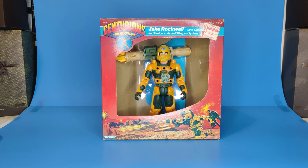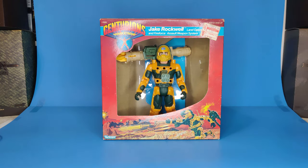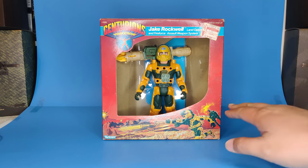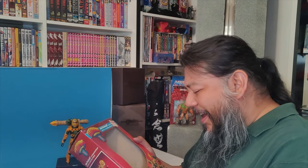Jake had all the heavy armaments — a gatling gun, an actual bazooka, what I think is a floodlight, and a side-mounted arm cannon, though this particular version doesn't have that last one. Still, he was armed to the teeth and ready for battle. Let's take a deep dive and look at Jake Rockwell, land operation specialist, and his weapon system, Fire Force.